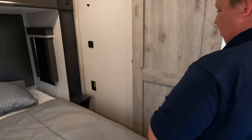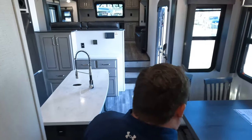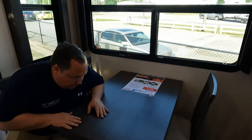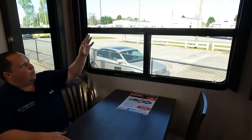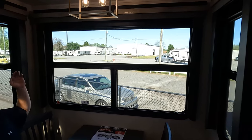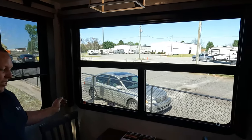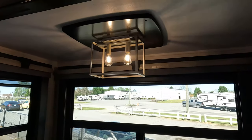Coming into the dining area, there is a table and chairs. It's a little tighter but definitely doable. Three windows all the way around with daytime shades and privacy shades. There's a nice light sconce as well.